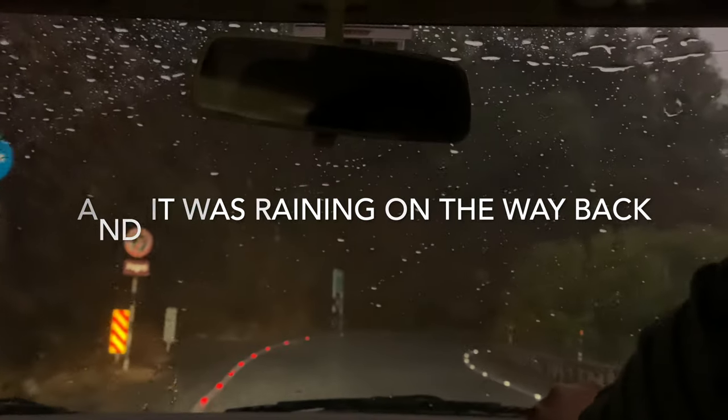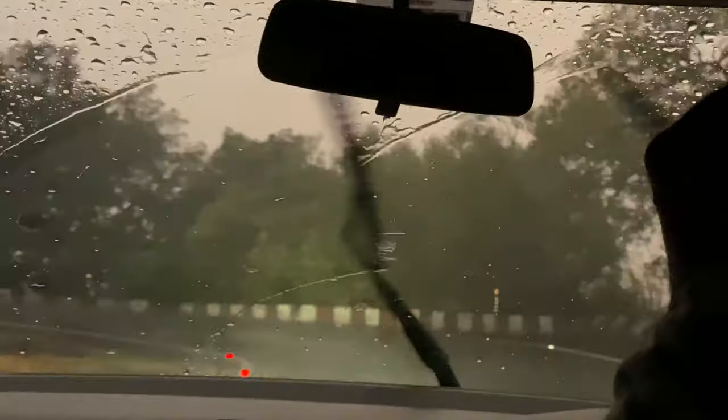As expected, it started raining on our way back to the hotel. Now we have come back to our hotel and it's late at night.